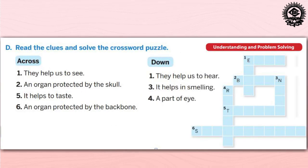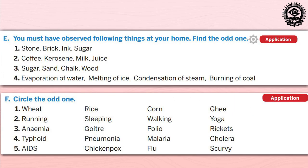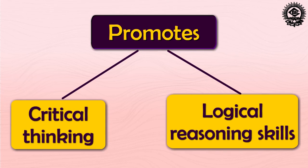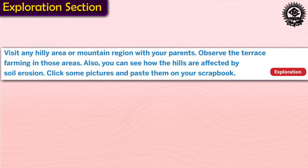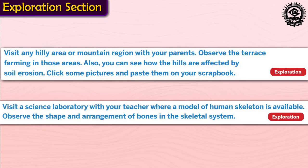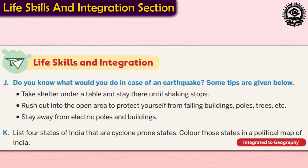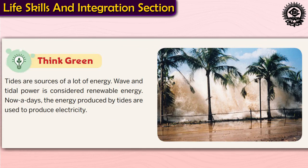Problem-solving, analytical, and application-based questions are designed to measure and test the learner's approach to difficult and unusual situations, hence developing critical thinking and logical reasoning skills. The Exploration section is an active learning approach that helps learners learn through curiosity and enquiry, promoting brain development. Similarly, the Enquiry section urges students to enquire about ideas or topics in an active way. The Life Skills and Integration section promotes the betterment of life and helps students relate concepts with different subjects. The Think Green section provides environmental awareness and sensitivity towards the environment relevant to each specific chapter.